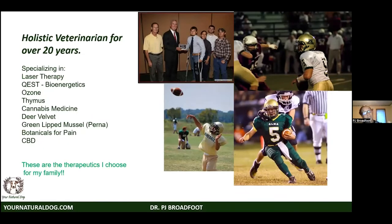I've been a holistic veterinarian for over 40 years, and I do a little bit of everything — we do quest bioenergetics, ozone, thymus, a fair amount of CBD, deer antler, green lip mussel, and a lot more. This is my son who was a football player — these are the things I use when my family needs help.